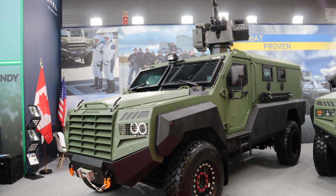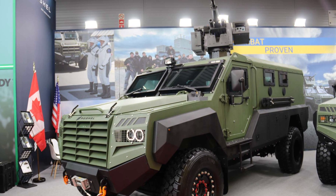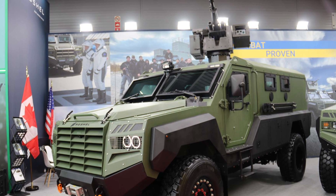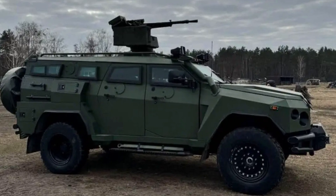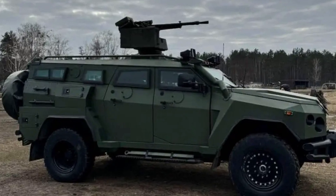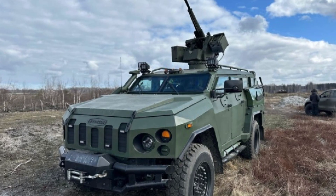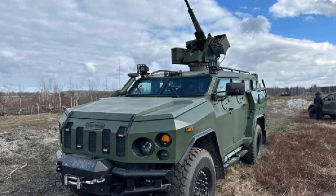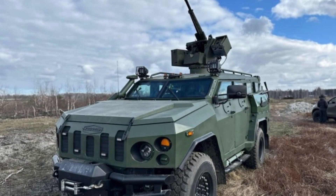The Senator MRAP is actively deployed in various regions around the world, including Ukraine, where it has become a crucial asset in the ongoing defense against Russian aggression. Over 1,000 units have been delivered to Ukraine, where the vehicle has proven its effectiveness in both military and law enforcement operations. Its robust design combined with enhanced firepower from the Tavria remote-controlled weapons system has made it a favorite choice for operations in conflict zones and urban warfare environments.